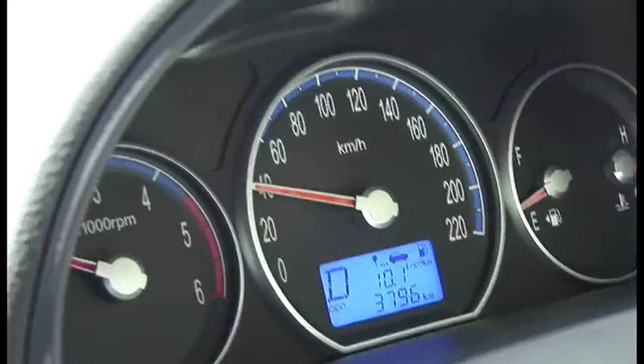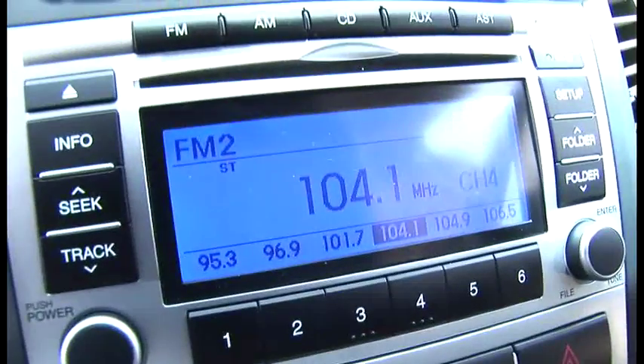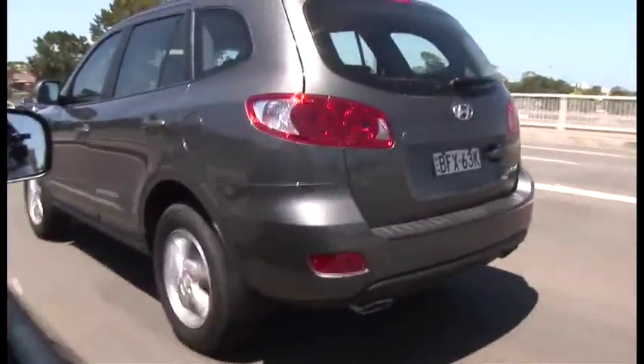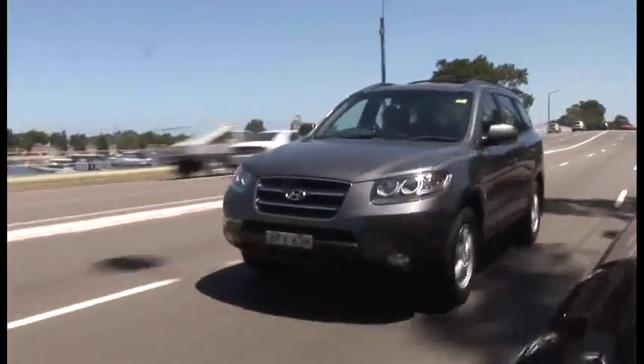The funky blue colour on the dials and the centre console has kind of become a bit of a trademark for Hyundai, much like the orange colour is for BMW or Audi. The blue lighting is a little bright, but it can be manually adjusted, and it doesn't make the cabin feel cheap. In fact, as far as family freighters go, the Santa Fe doesn't feel cheap at all.